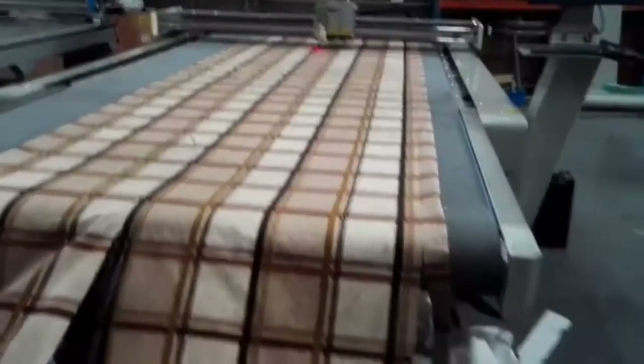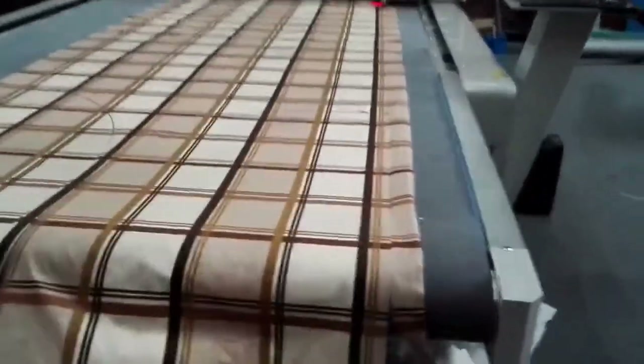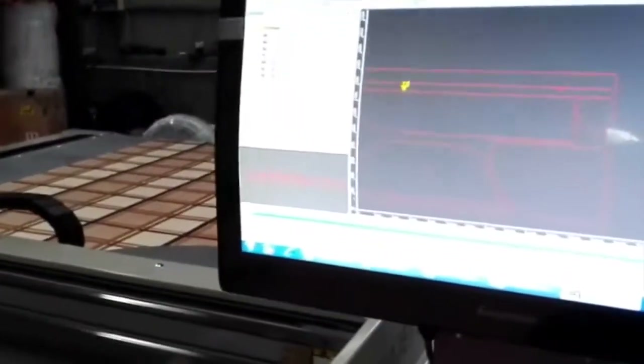The Velocity Cut Pro X1 benefits include material saving, pattern match capabilities, and lower operating cost.